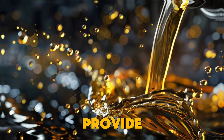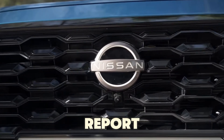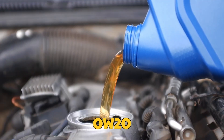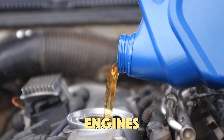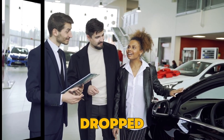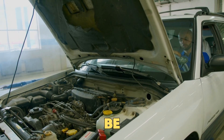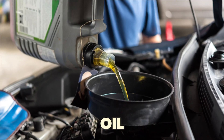Thin oils also provide weaker lubrication for the timing chain. In a 2020 Nissan report, using 0W20 caused the timing chain in turbo engines to stretch by 2.5 millimeters. After switching to 5W30, the wear immediately dropped. So if you hear ticking or rattling when starting your car, it might not be because it's old — it could just be oil that's too thin.